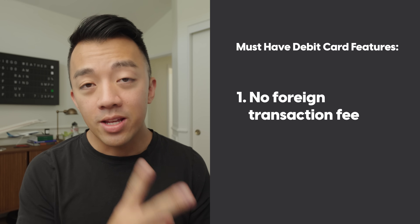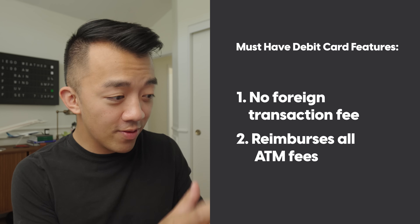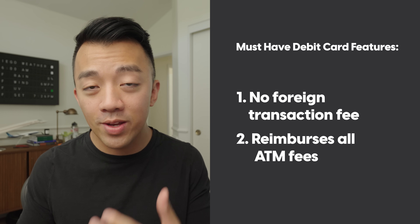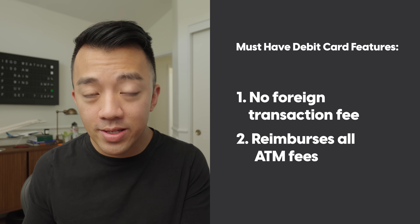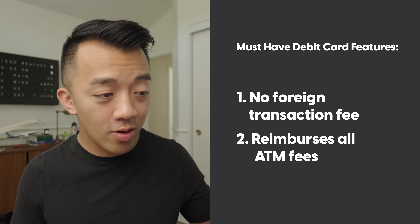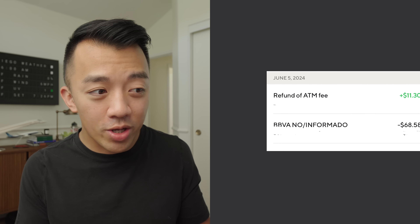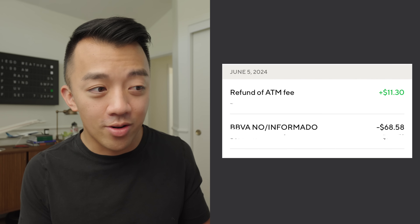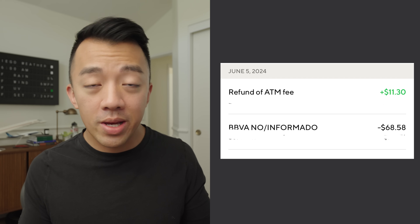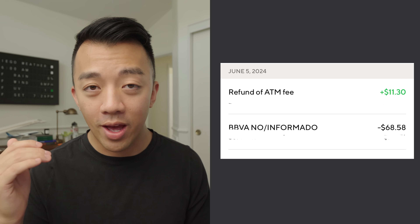The second thing is that you want your debit card to reimburse you for all ATM fees. Different ATMs charge different fees to withdraw cash — it could be two, three, or four dollars, or a percentage of the amount you're pulling out. In Mexico I was once charged an $11 ATM withdrawal fee, so it can vary quite a bit. You want a debit card that covers and reimburses that fee. So the two things are: no foreign transaction fees, and ATM fee reimbursement.